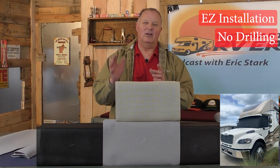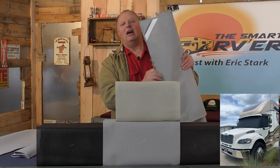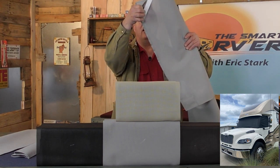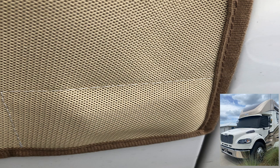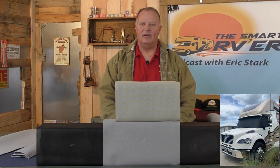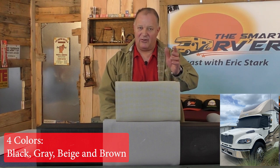How easy is it to install? Do you have to drill holes, glue something on the outside? Absolutely not — it's super easy to install. It's really not even an installation. It has a pocket at the top that just goes over the corner of the door, and it has a magnet at the bottom sewn into a pouch that just sticks to the side of the RV. That makes it really easy to put in place, and it's usually going to take less than three minutes.